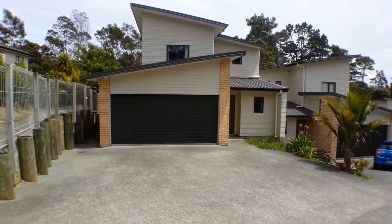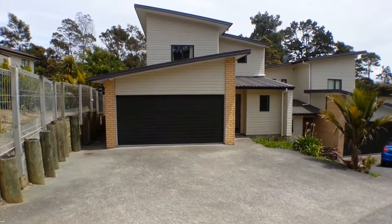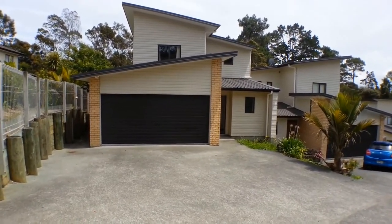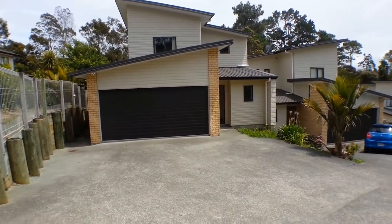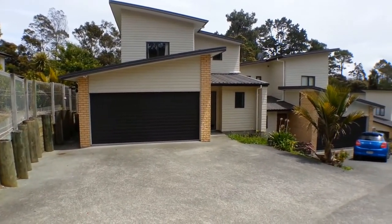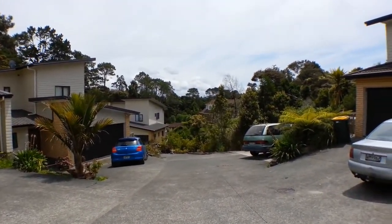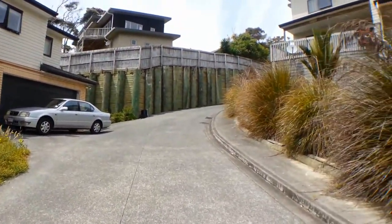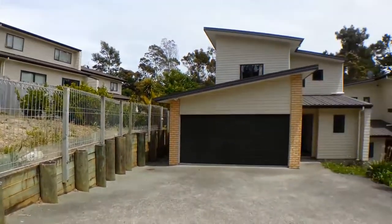We're here today to take a video tour of unit 7 at number 17 Abbey Gate Street in Birkdale. This is a three bedroom two level home with two toilets and one bathroom. It's located at the end of a cul-de-sac down a right-of-way, and this is a complex of 10 townhouses, tucked away backing onto a reserve.